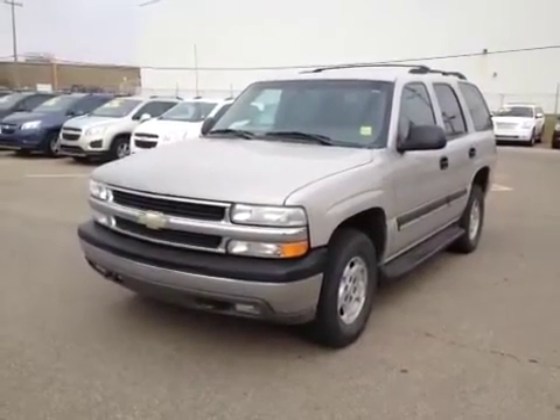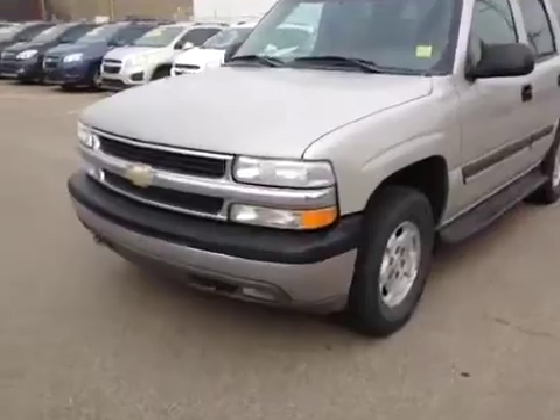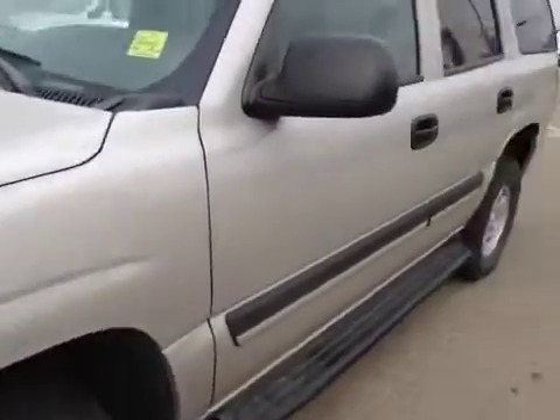Welcome to Davis Chevrolet in Airdrie. This is the used 2004 Chevrolet Tahoe. It has front fog lights and running boards.